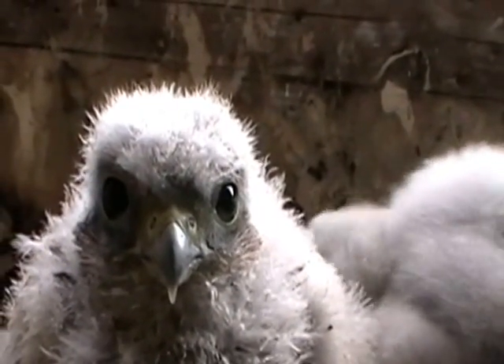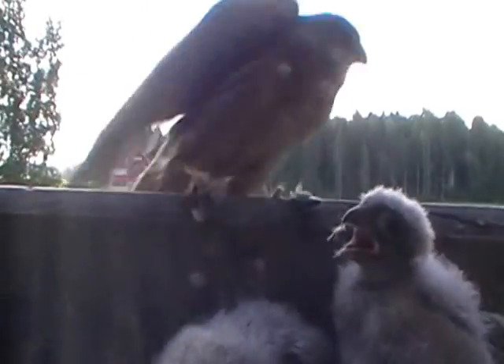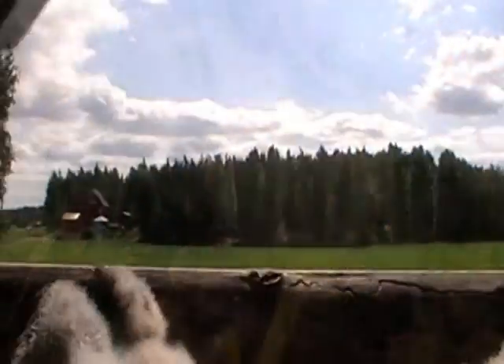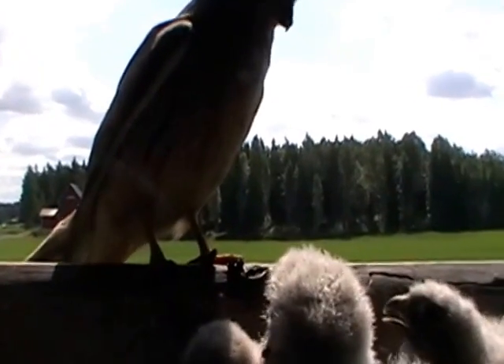The male is a good hunter, and it's been a good mole year. The young birds begin practicing cutting the prey to pieces at an early age. Mainly the distribution and cutting of the prey is up to the female, while the male does the hunting.